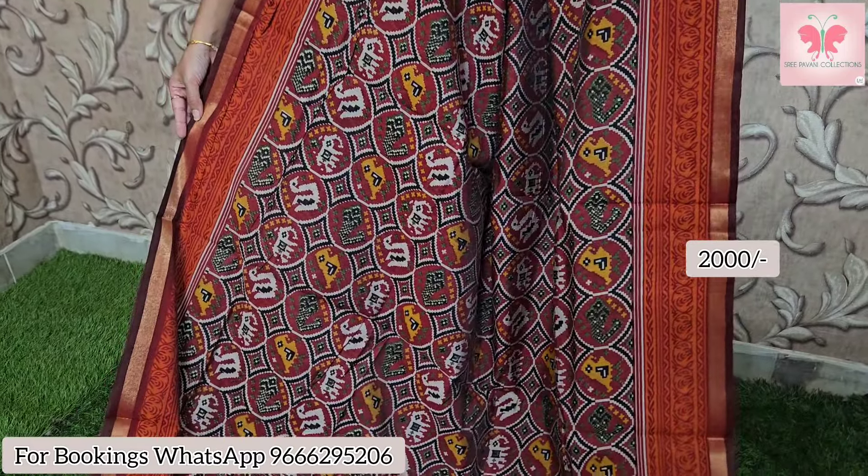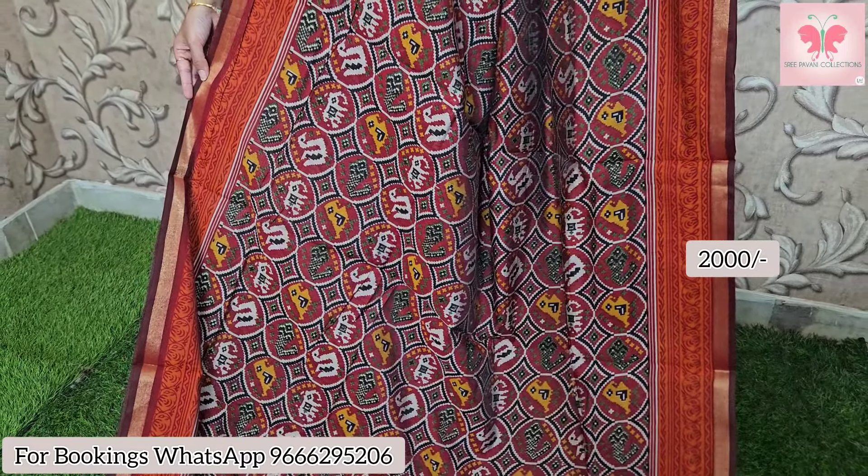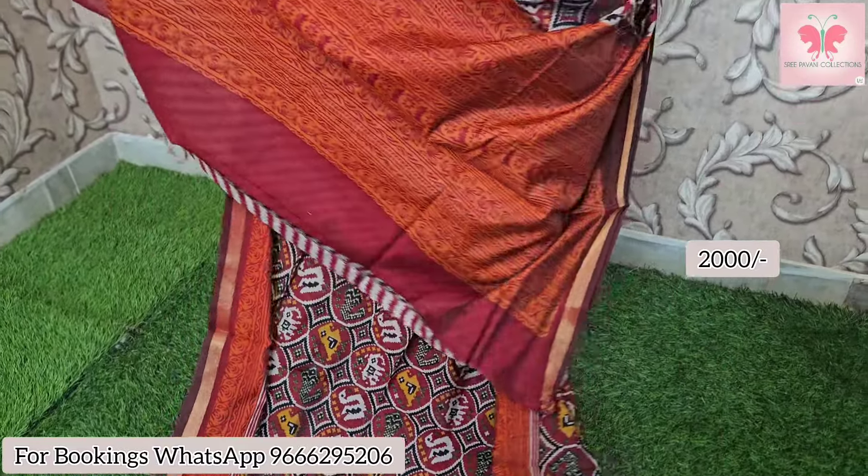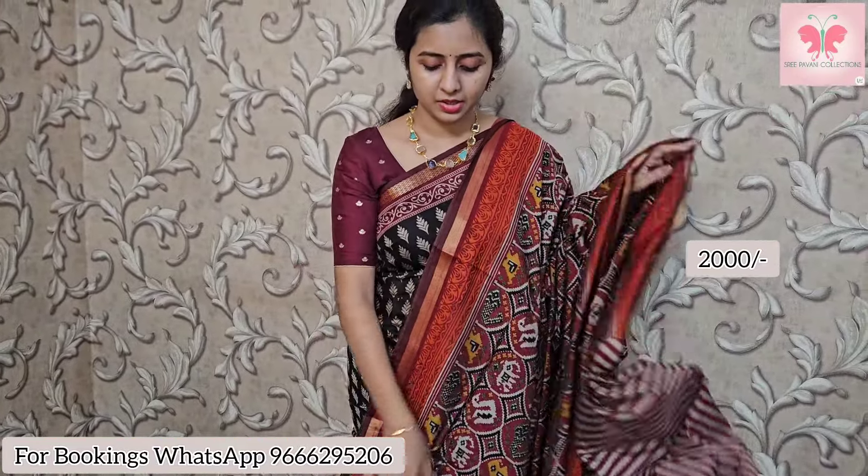Beautiful maroon with patola print — borders in contrast brick red and orange mix. This is the printed pallu. The blouse has striped cross gauze Thai stripes. Saree price $2000, free shipping.